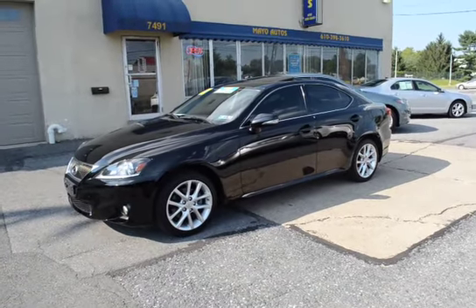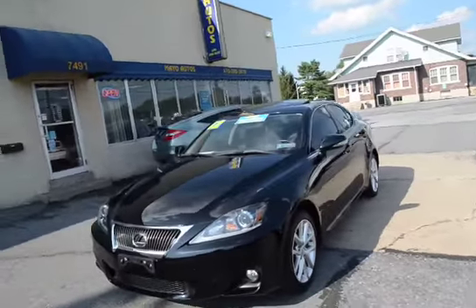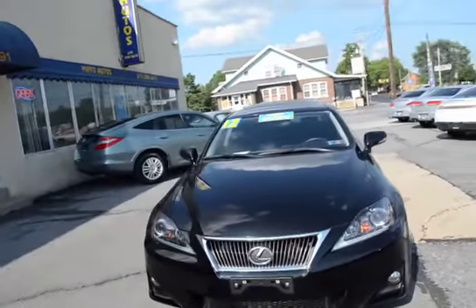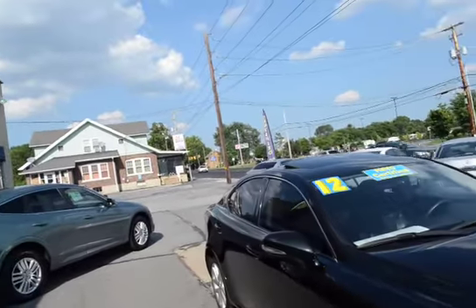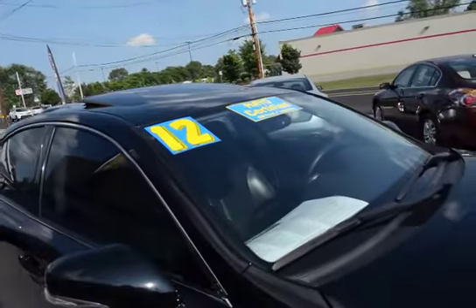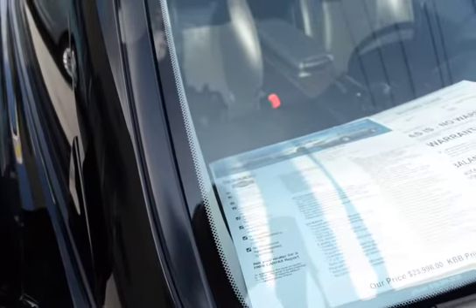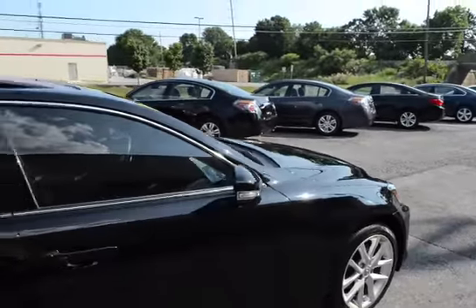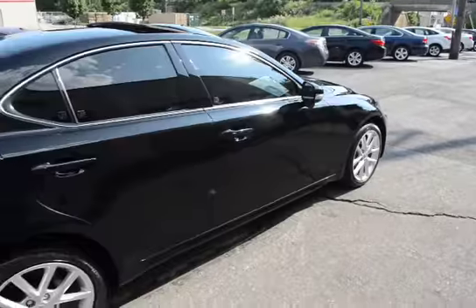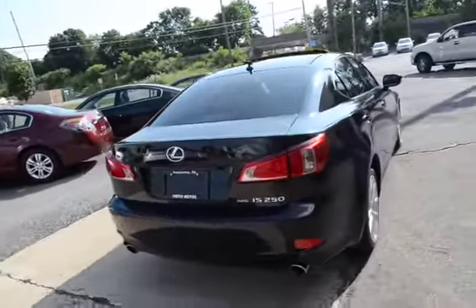I'm Tony from Mayo Autos and here we have a 2012 Lexus IS 250 all-wheel drive, one owner vehicle, black on black — just a great color combination and a super sharp car, extra clean all the way around inside and out. 35,000 miles. Quick rundown of the Carfax report: one owner, no issues, no accidents. You can click that full Carfax report on our website — click the Carfax icon to view the entire report.